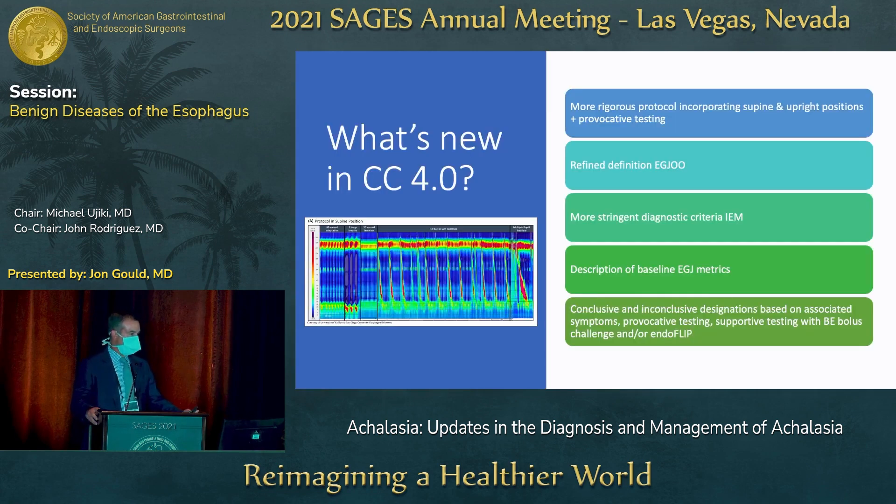Starting with Chicago Classification version 4.0 — what's new? First, there are more rigorous protocols that have been developed incorporating supine and upright positions as well as provocative testing to allow for standardization of how these tests are conducted. There are now conclusive and inconclusive designations based on associated symptoms, provocative testing, and supportive testing with barium esophagram bolus challenge and/or EndoFLIP.